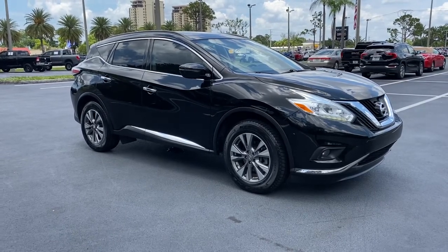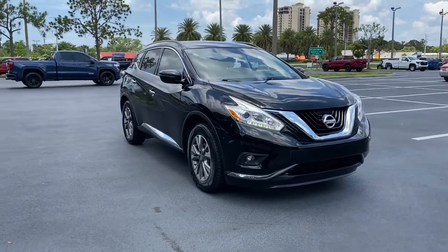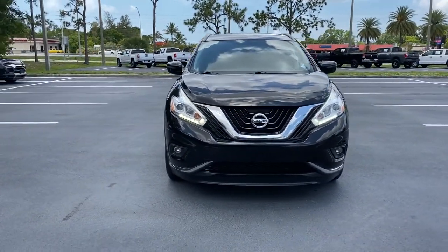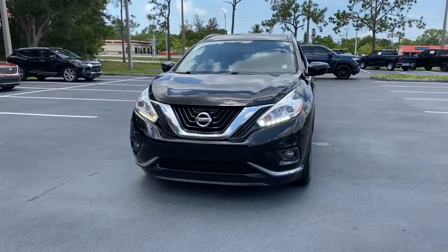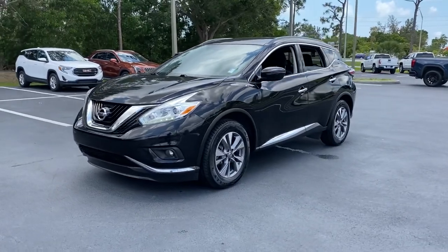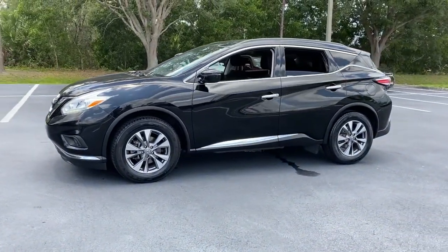Here is a wonderful 2017 Nissan Murano. This vehicle is an outstanding buy with fewer than 70,000 miles on the odometer. Enjoy a view of this Nissan Murano — the sophisticated mid-sized crossover that prioritizes comfort and leverages a suite of advanced tech to keep you safe, connected, and entertained.